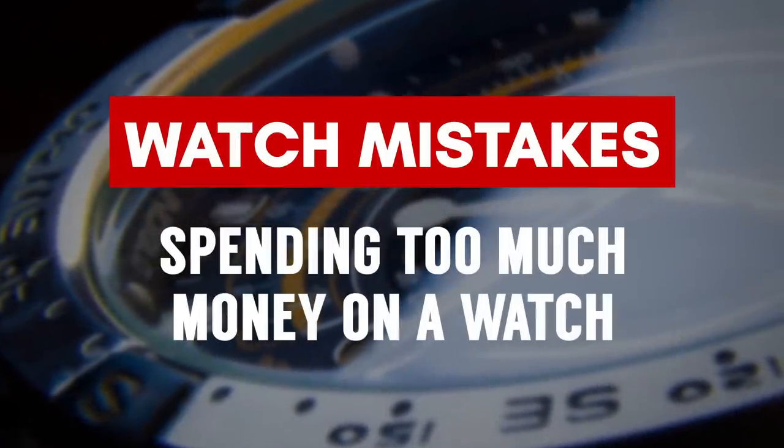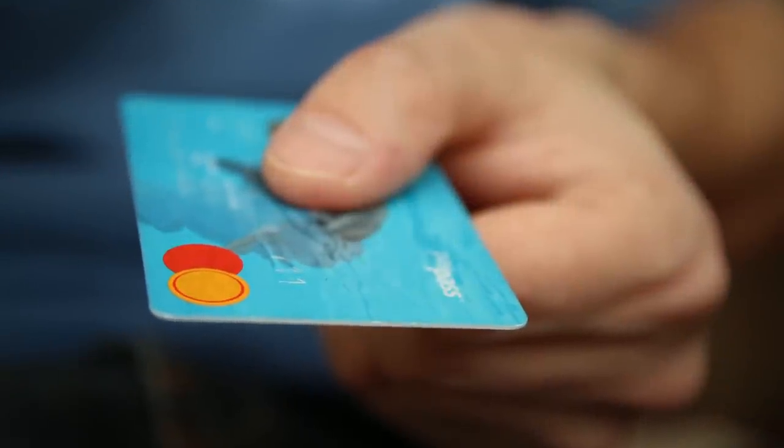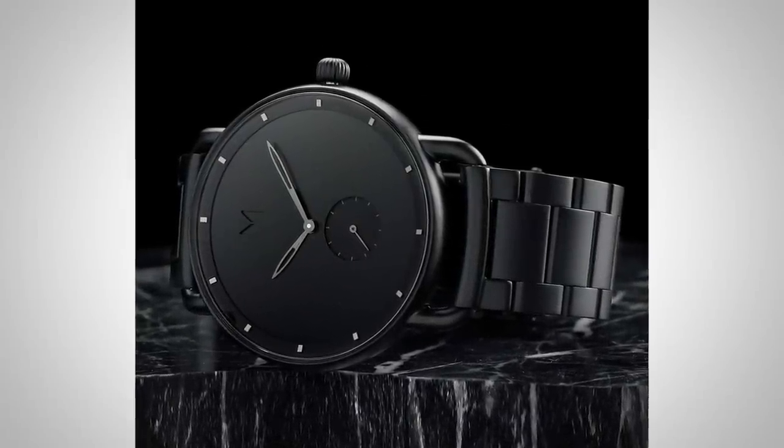Watch Buying Mistake Number 6: spending money that you don't have to buy a watch that you don't really need. It's great to have a few watches, but you don't want to go into credit card debt. Budget, save up, and spend money on a watch you've earned — one that when you buy it, it won't negatively affect anything else in your life.